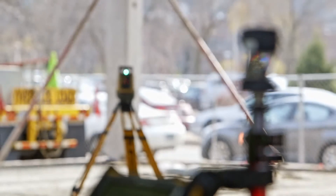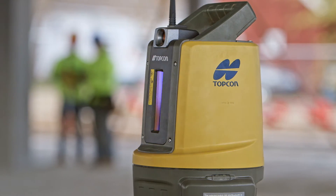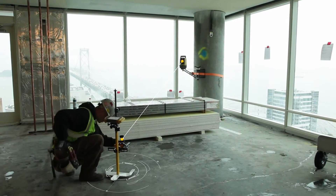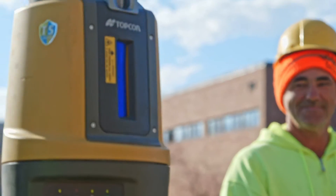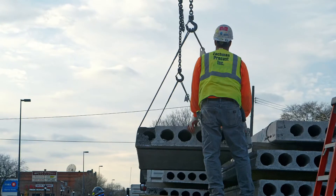We kind of had to get with the times and get a machine that would make us capable of doing this. It would have been almost impossible to do it without the Topcon LM100. We did everything with it right from the get-go — from the footings to laying out our walls to setting anchor bolts.